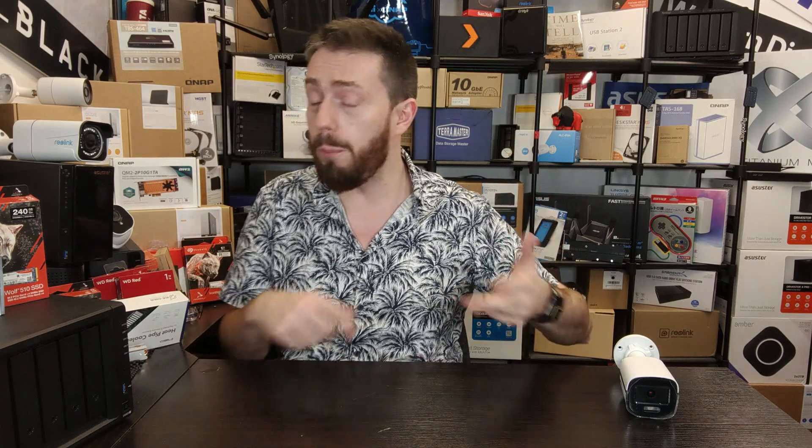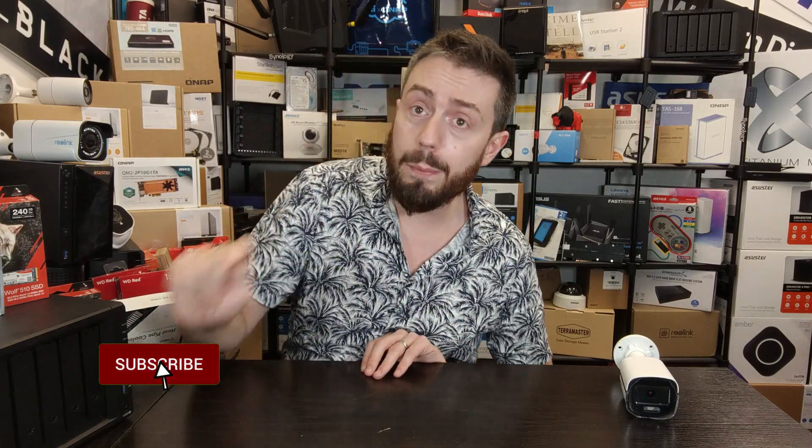Those are the three surveillance NAS devices I'd recommend at the start of 2022. There are links in the description to NAS Compares, as well as links to all the devices discussed today, including a full article on surveillance NAS and how we selected these three. All three are suitable for home surveillance, office surveillance, small shops, all the way up to larger business environments supporting many cameras to protect your assets.